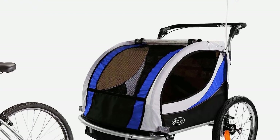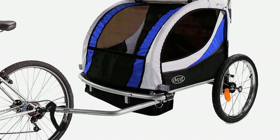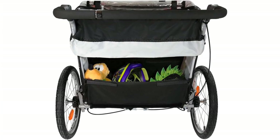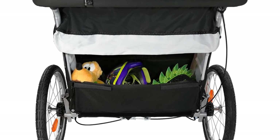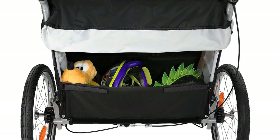Some users note that its collapsible function is difficult to use because it requires removing some parts from the trailer. Others complain that it is too heavy at 37 pounds, and that is something to think about. But that weight and sturdiness is an asset as well, since you don't want to transport your children in something flimsy. Overall, this is the best bike trailer for kids we've found.